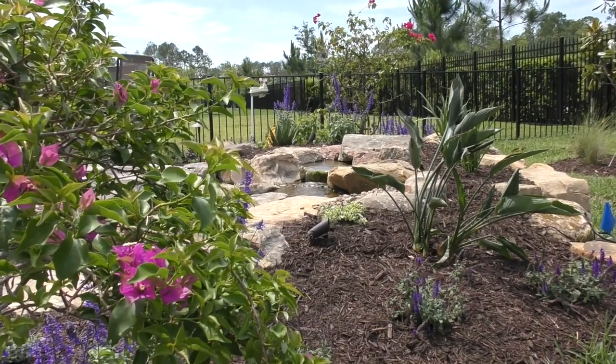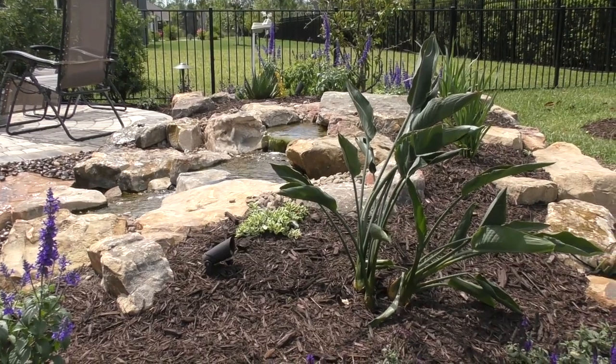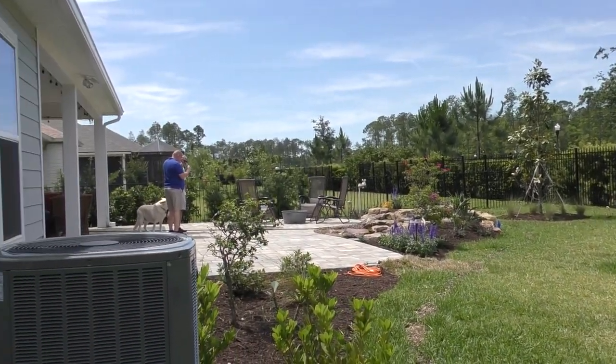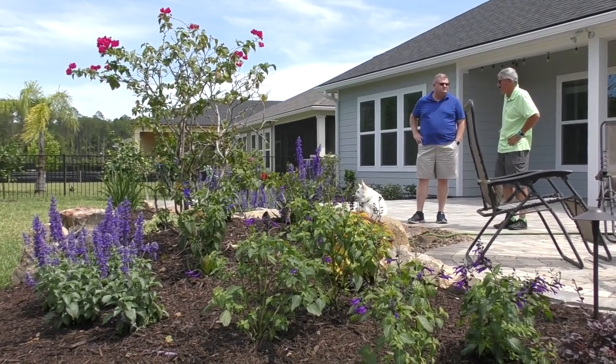Jim Wyrick came to us several weeks ago looking to do an oasis-style feature in his backyard. Initially we discussed doing a patio, but in his heart the thing he was most driven to do was a water feature. The neighborhood doesn't lend itself to a lot of privacy, so that was another consideration. His wife wanted to add some color and attract butterflies and bees. They talked with a couple other companies but decided to go with our design.